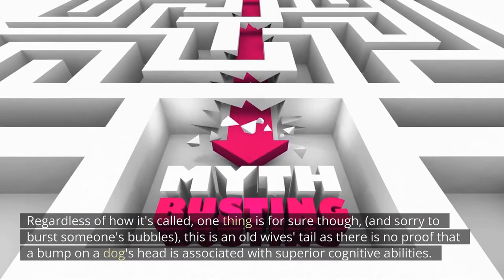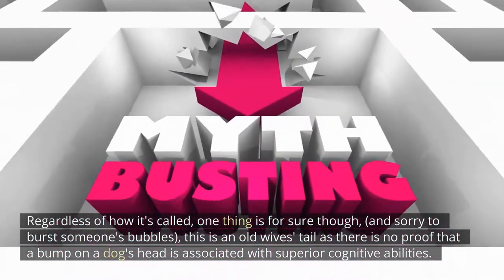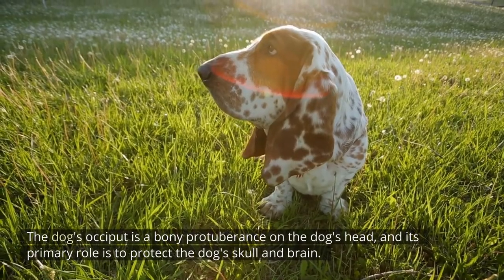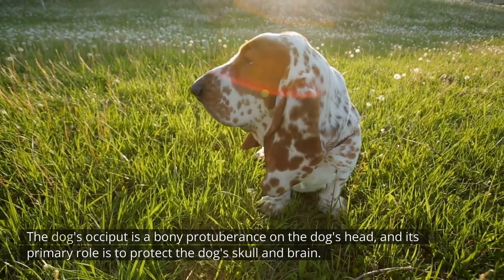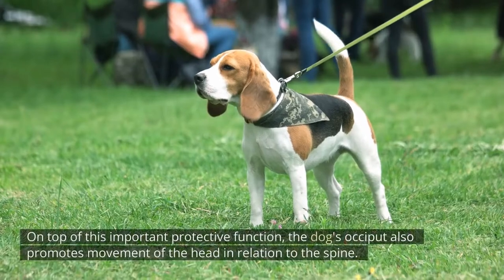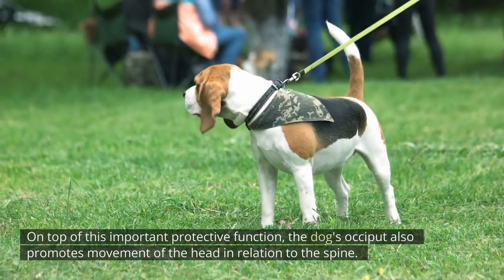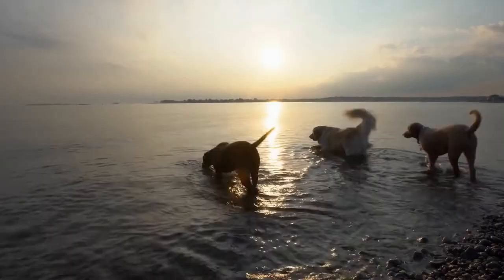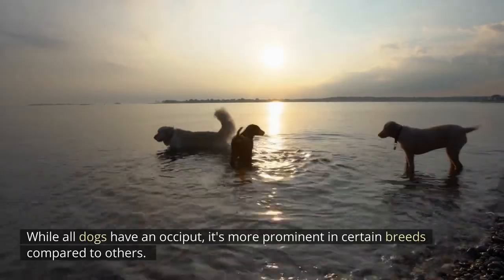There is no proof that a bump on a dog's head is associated with superior cognitive abilities. The dog's occiput is a bony protuberance on the dog's head, and its primary role is to protect the dog's skull and brain. On top of this important protective function, the dog's occiput also promotes movement of the head in relation to the spine. While all dogs have an occiput, it's more prominent in certain breeds compared to others.